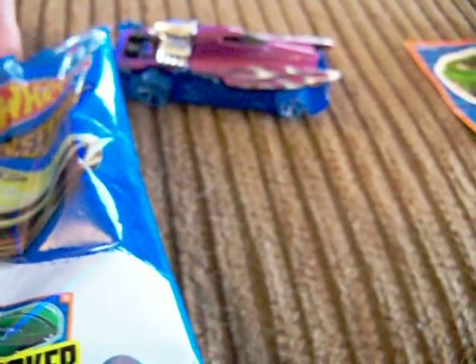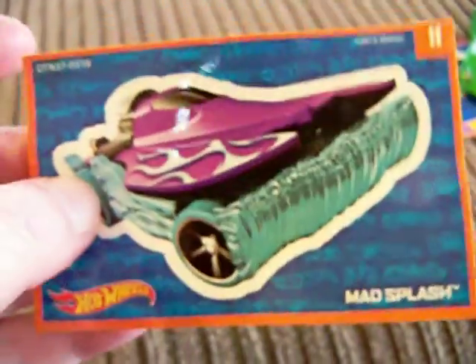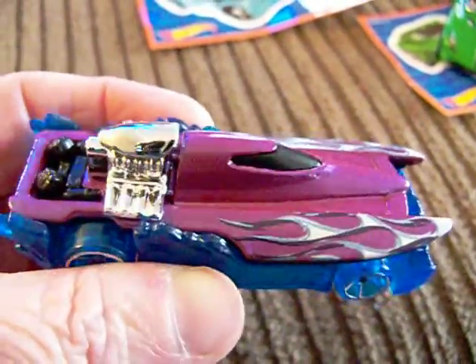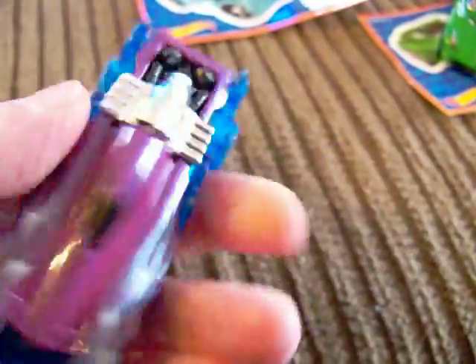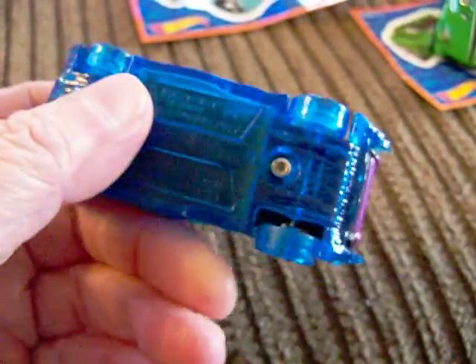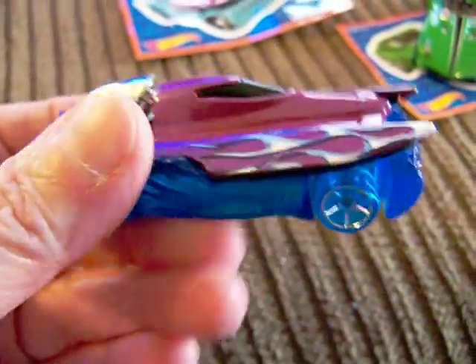And then we have number 11. It's hard to do it one handed, but we'll make do. Number 11 is Mad Splash. Let's take a look — there it is. There's Mad Splash right there. It sort of has a translucent base, purple-blue. That's Mad Splash.